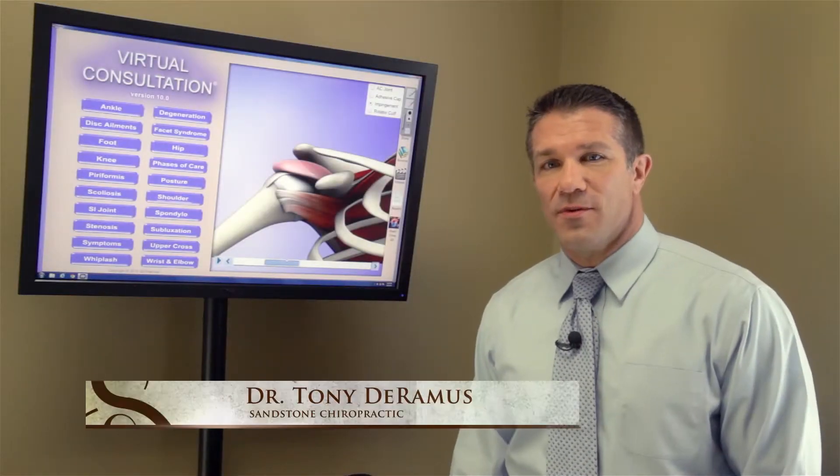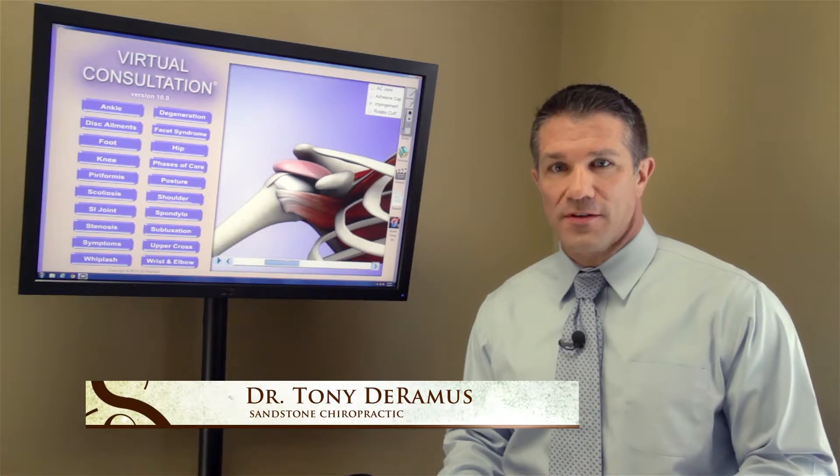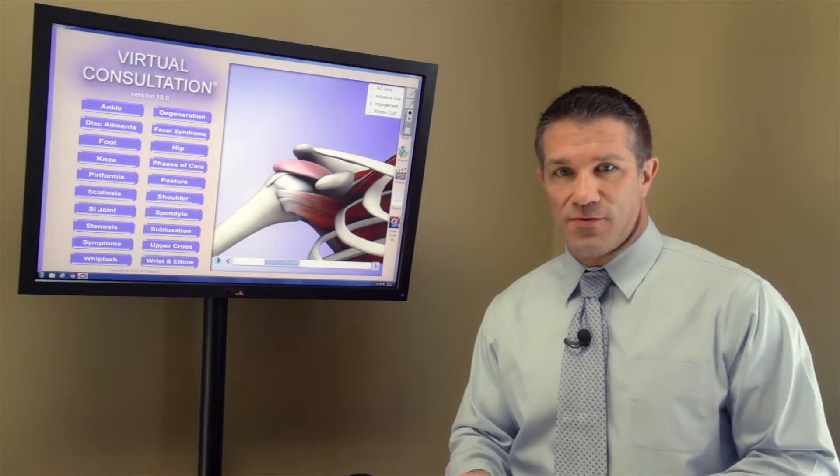Hi guys, Dr. Tony here. Let's talk about one of the most common causes of shoulder pain that we see in our office, and that is called impingement syndrome.